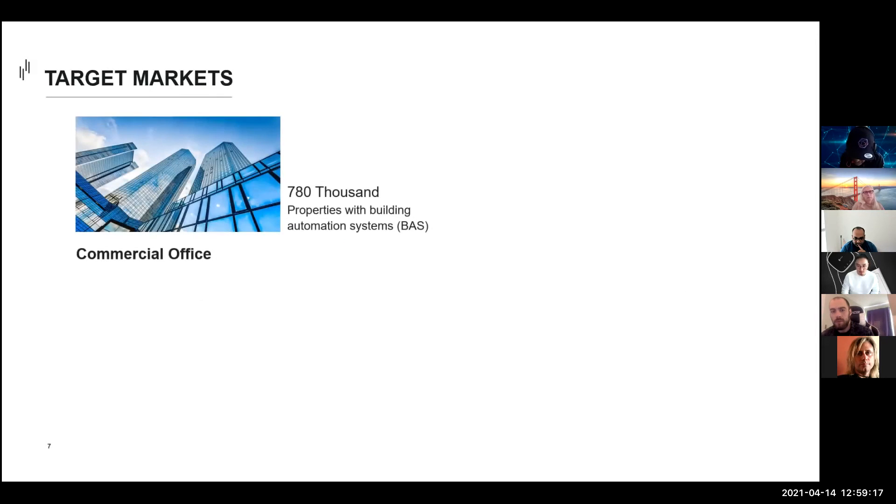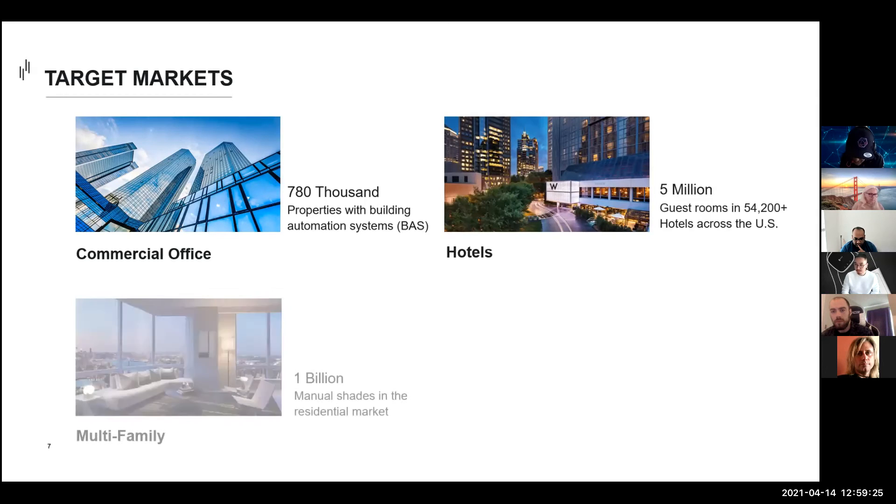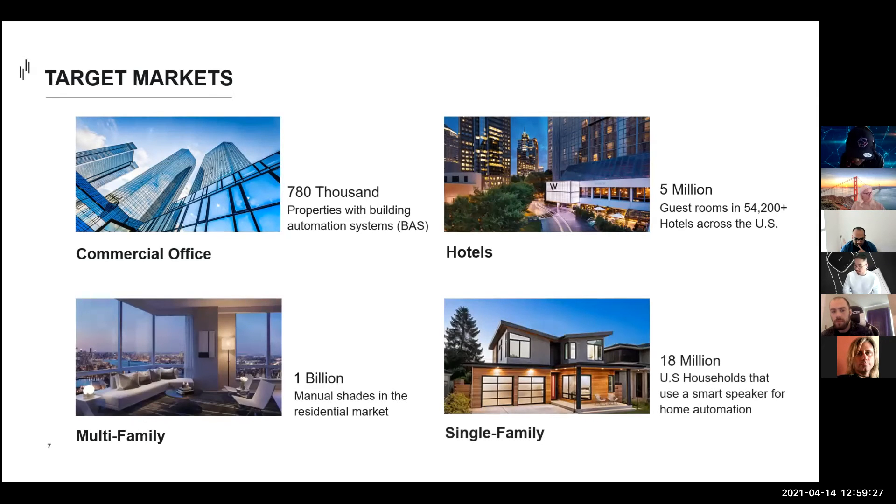Our target markets include key real estate asset classes: commercial office with over 780,000 buildings with building automation systems, hotels with over 5 million guest rooms in North America, and residential households — both multi-family and single-family.